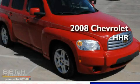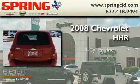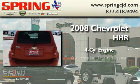This is a 2008 Chevrolet HHR. It features a four-cylinder engine and an automatic transmission.